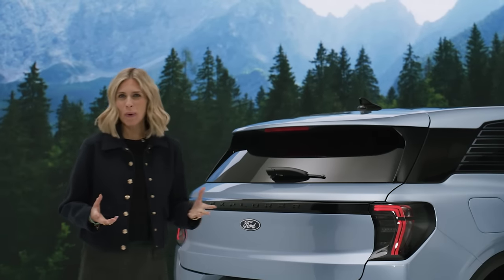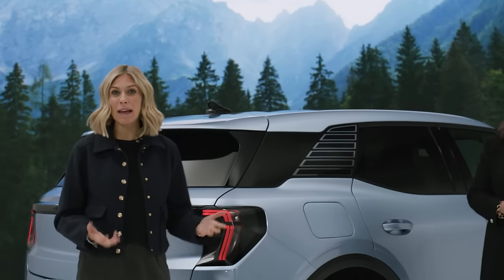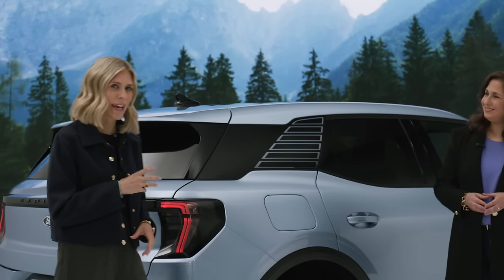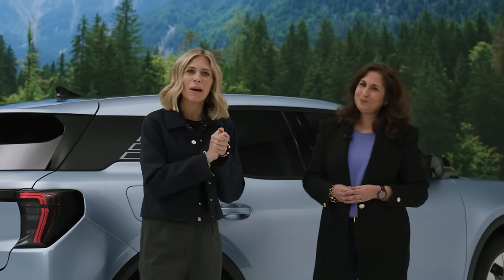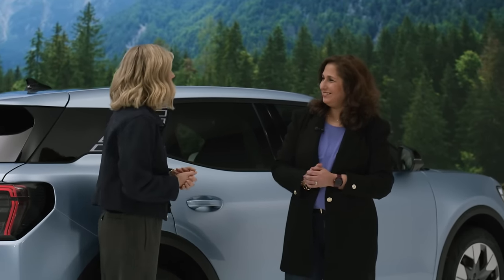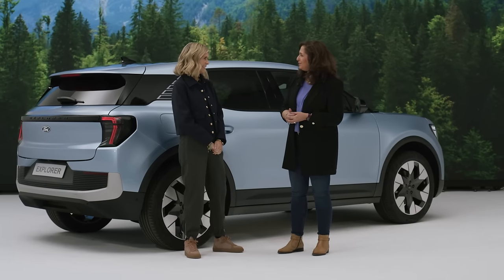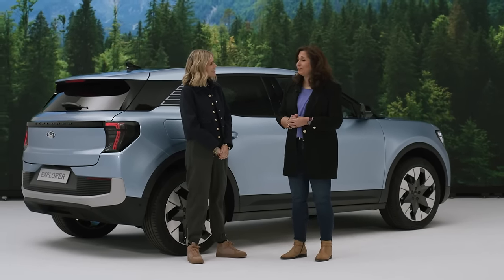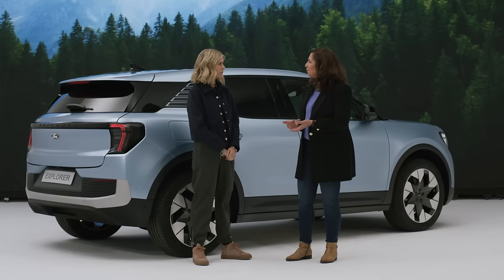Now it's time to learn more about the powertrain and the charging capabilities, and I want to understand what my driver experience is going to be like in the Ford Explorer. Here to tell us more is Bernicke. The new Explorer is introducing multiple powertrains — a rear-wheel drive and an all-wheel drive.